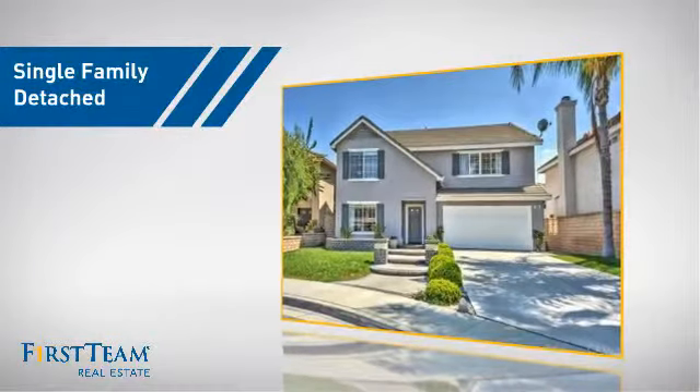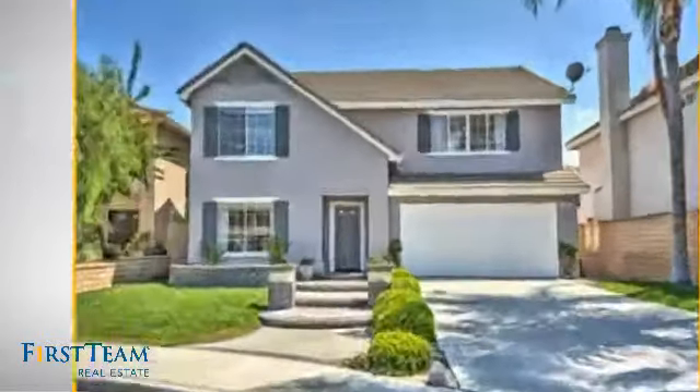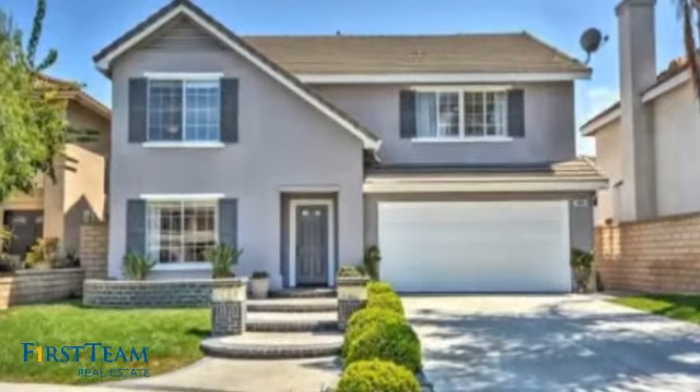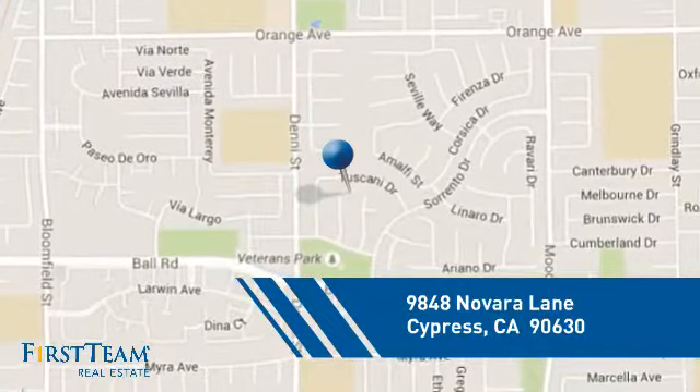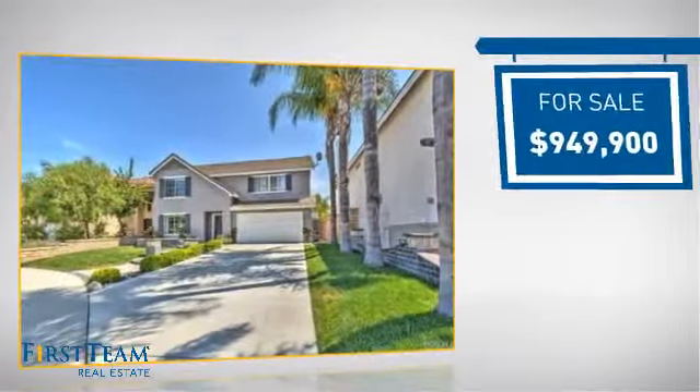This detached home is a great choice for families who want the privacy of their very own lot, and it's located in this area. Currently listed at just over $900,000.